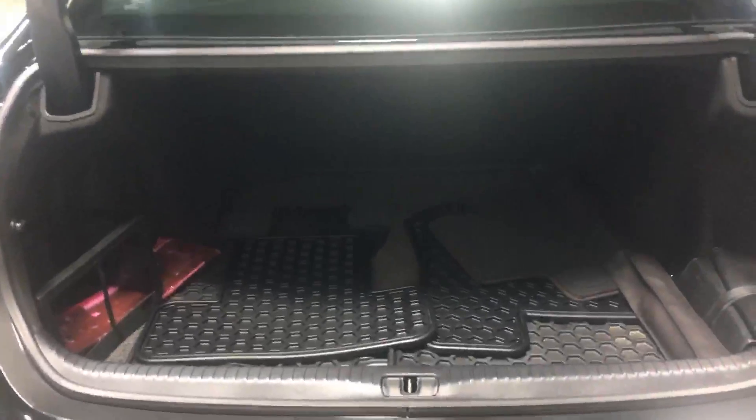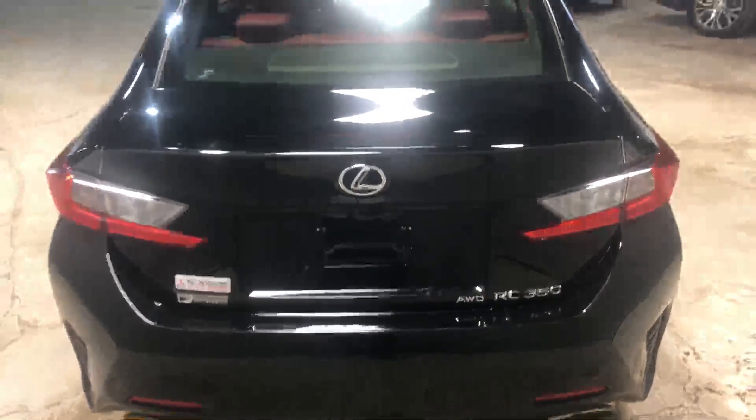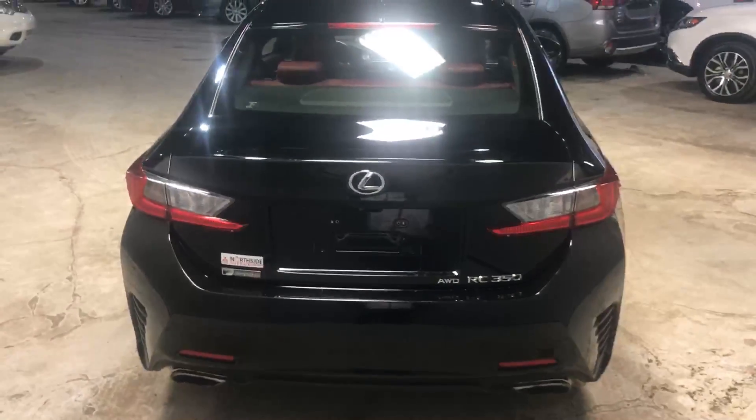Got the all-weather mats in the back here for you. Shocking amount of trunk space in it. And again, no body damage back here.